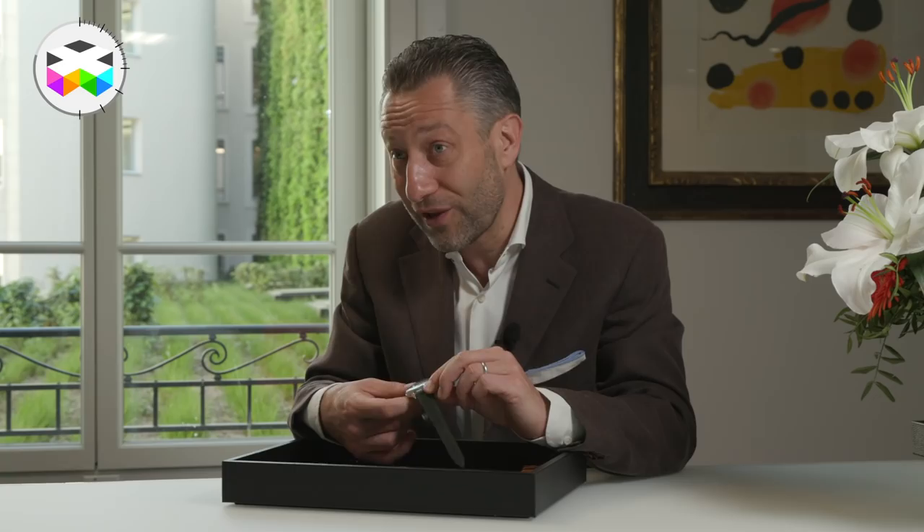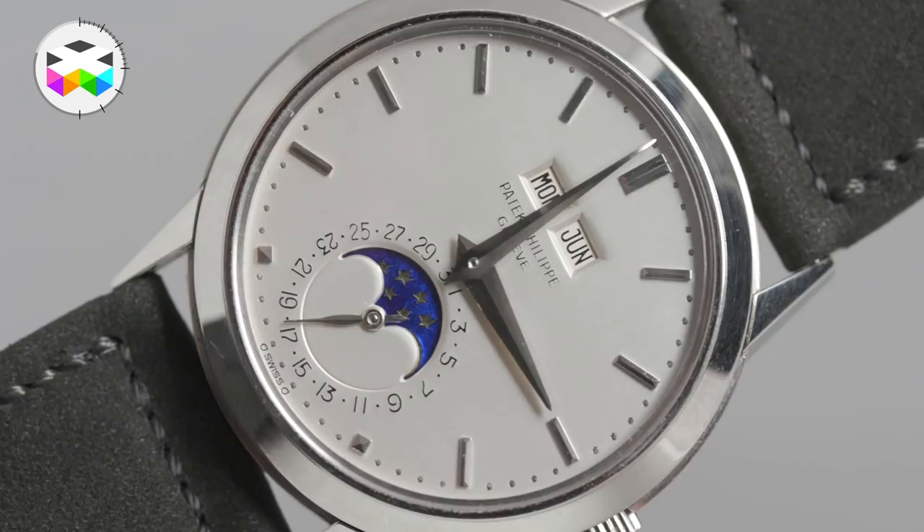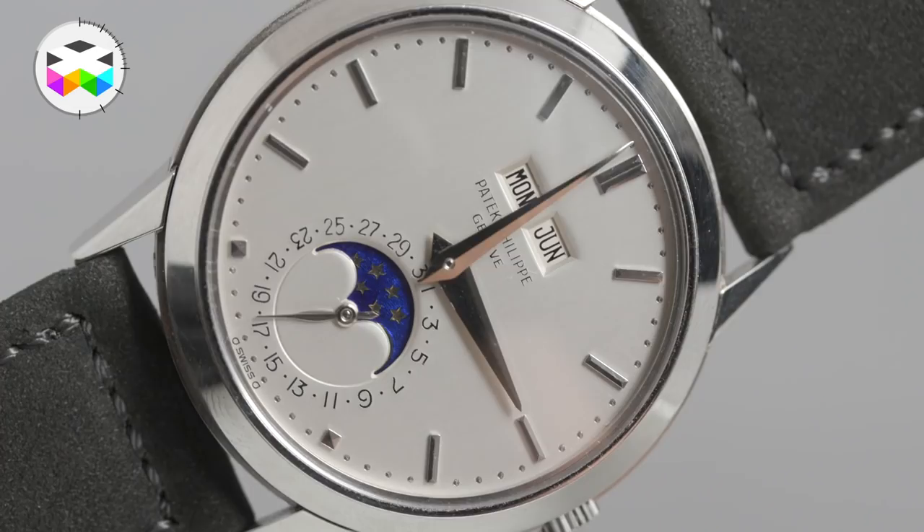Whoever will be the new owner next week will have the certainty that no one else has or will ever be able to get a platinum 3448 in this constellation. There is only one other known, apparently made for the same owner, with blue sapphire numerals, and that is in a private collection. This watch will go up at 500,000 Swiss francs. I already had the pleasure of selling it once and I'm delighted to have it back.